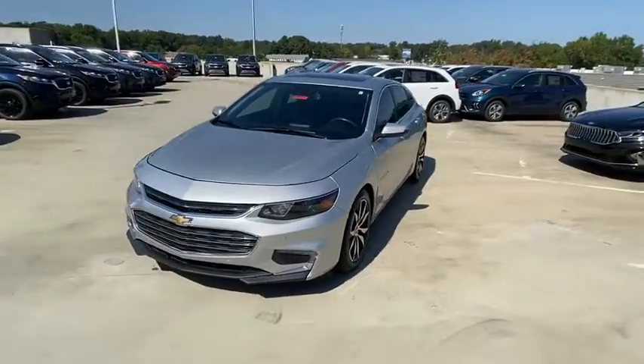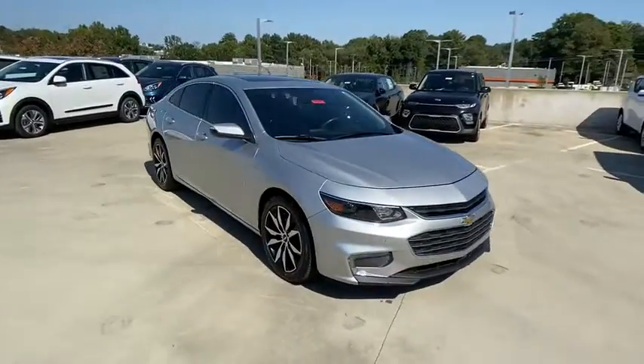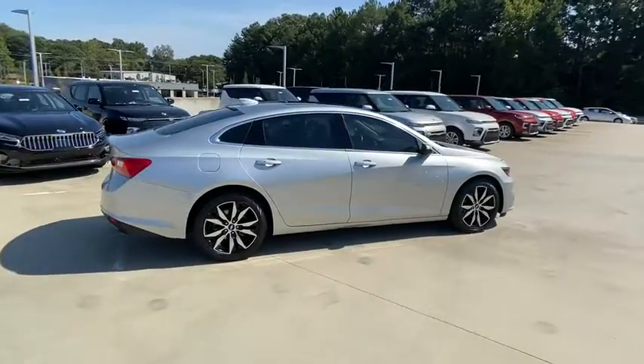Looking for the right vehicle? Check out the 2016 Chevrolet Malibu, a combination of performance and fuel economy. The Malibu is a great commuting car. This vehicle has less than 100,000 miles.